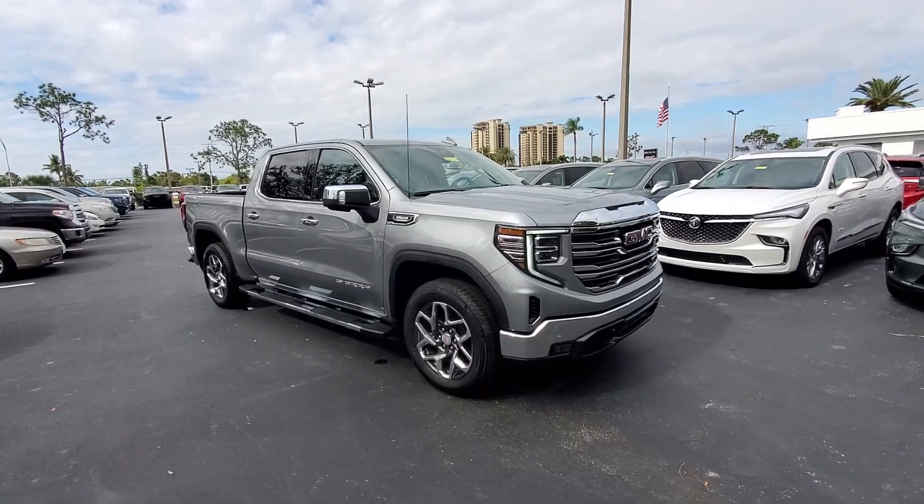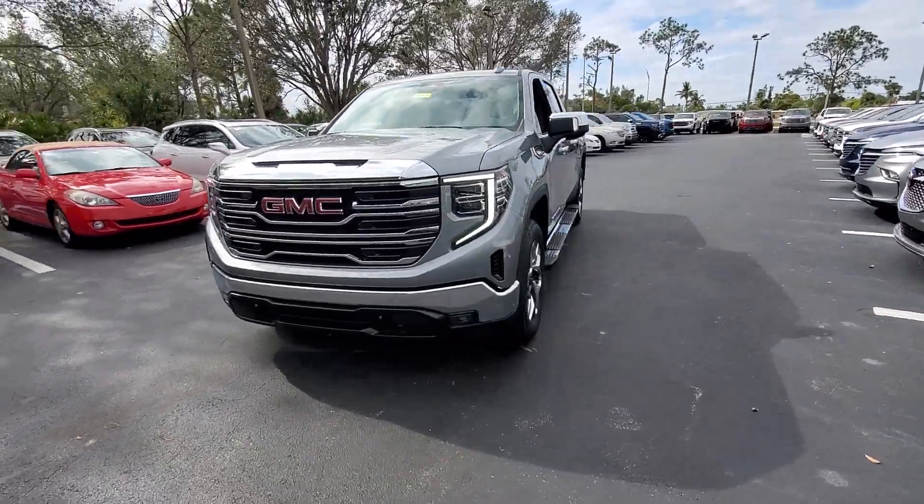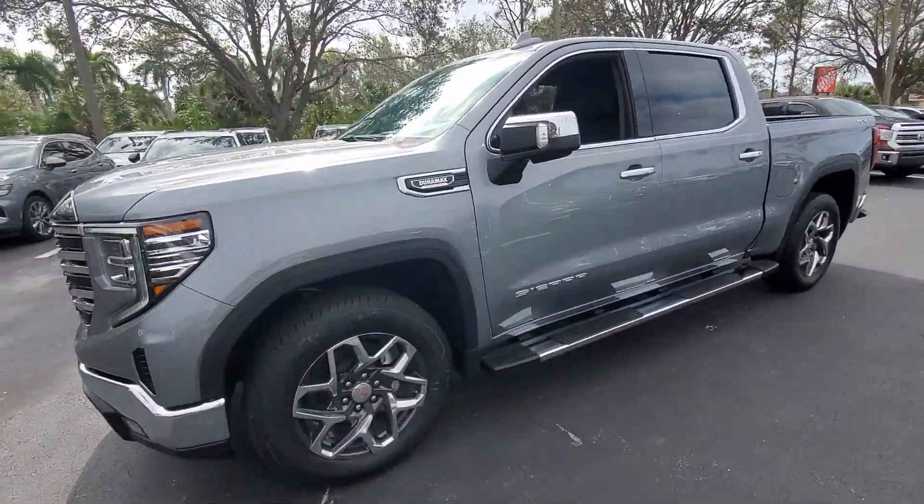Get a feel for the 2024 GMC Sierra. Take every journey in stride in this capable, well-equipped Sierra.